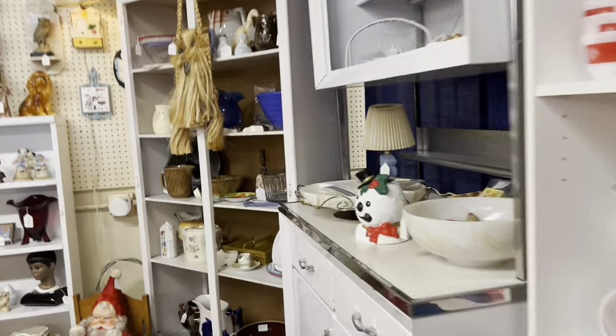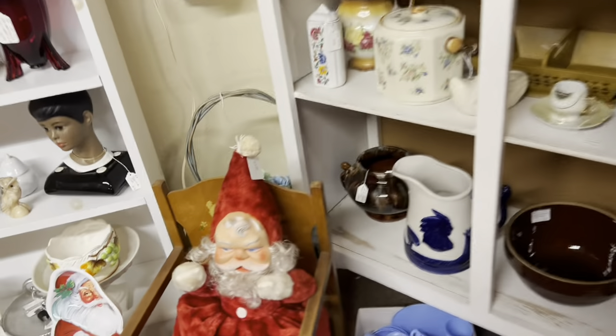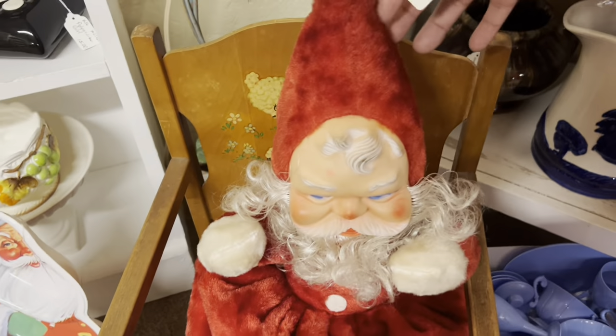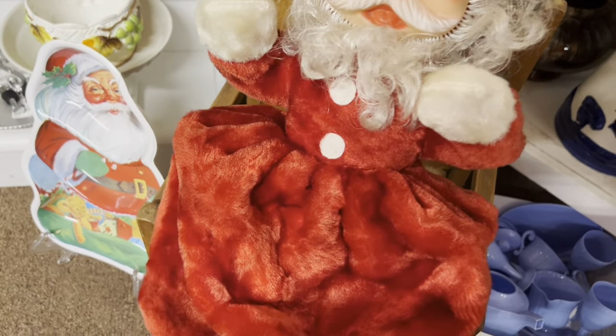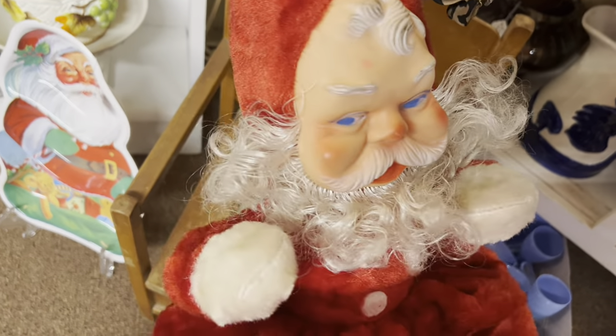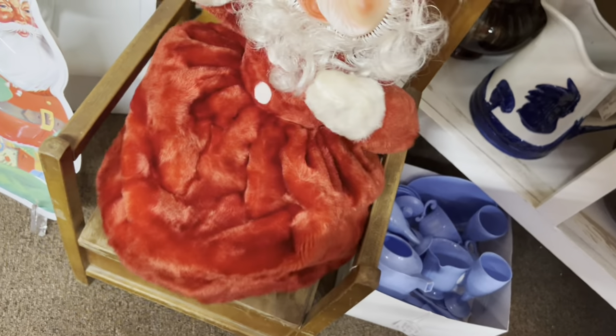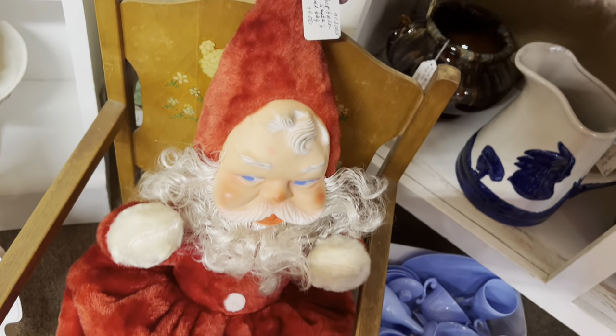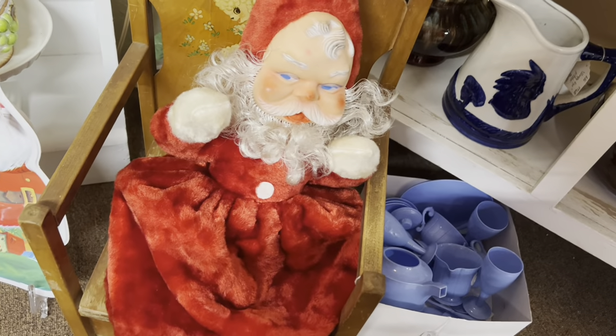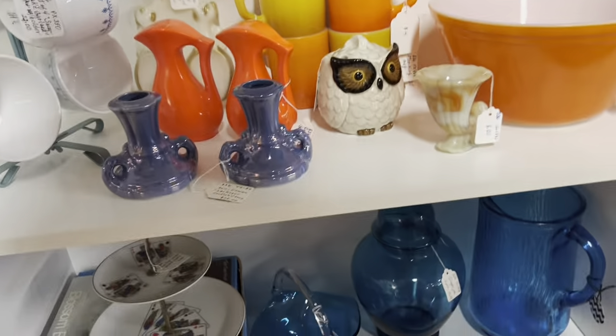Now we're talking — I see a lot of stuff. But most importantly, a Santa Claus pajama bag. He is spectacular. That's actually a really fair price. This is in really good condition, and it's super hard to find these. What a neat thing. That's going to be kind of hard to see past that.